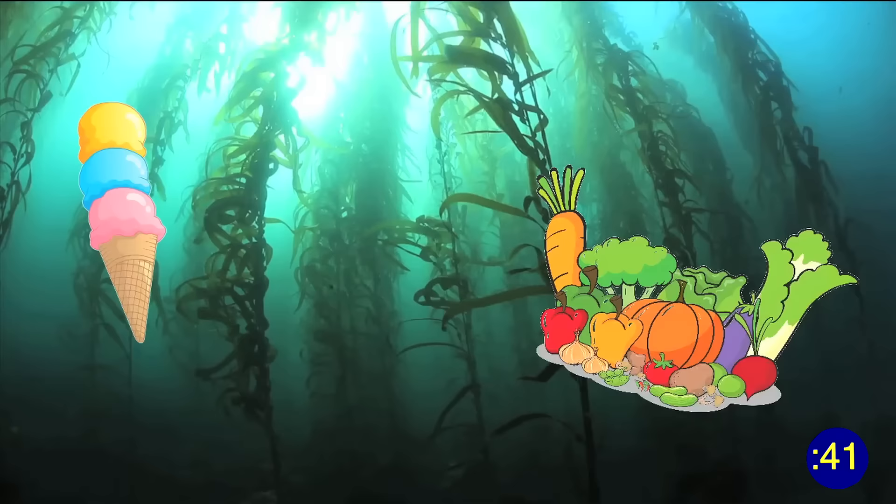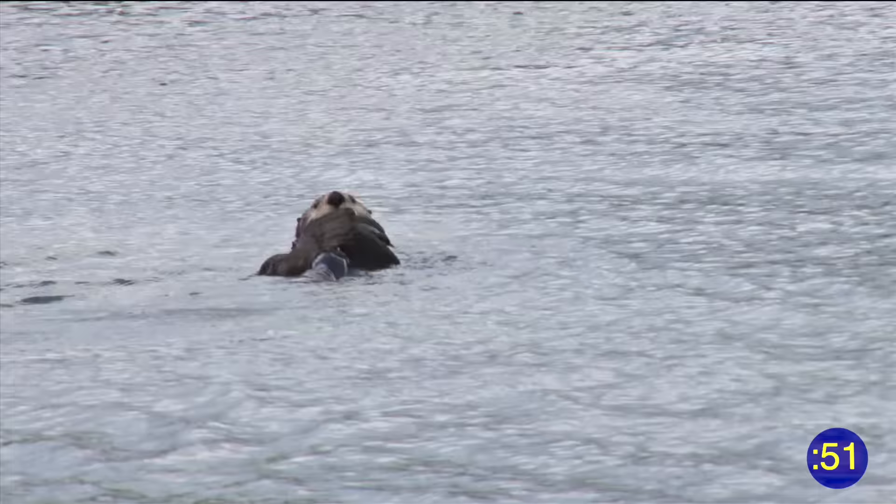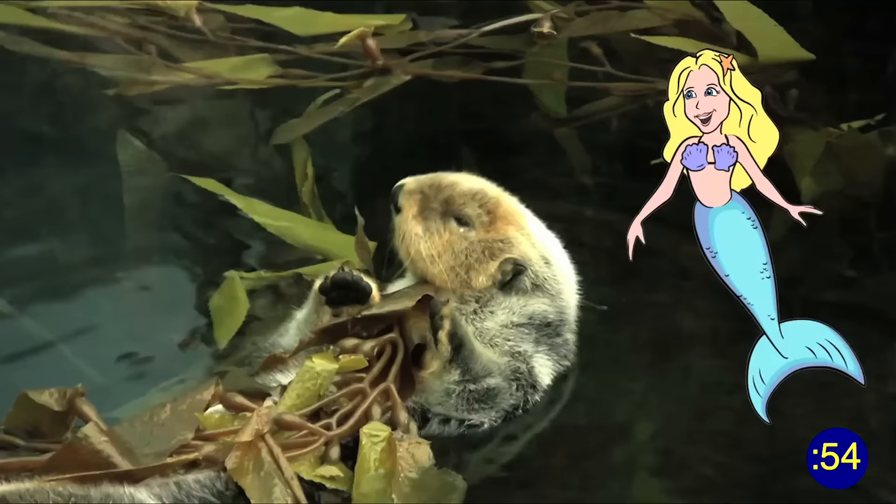What do ice cream, salad dressing, pet food, and chocolate milk have in common? Algin! This compound found in kelp is a key ingredient in these and thousands of other products we use every day.